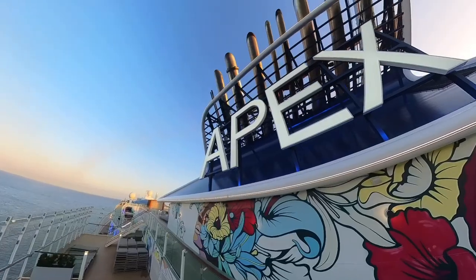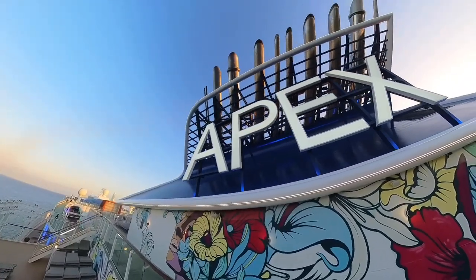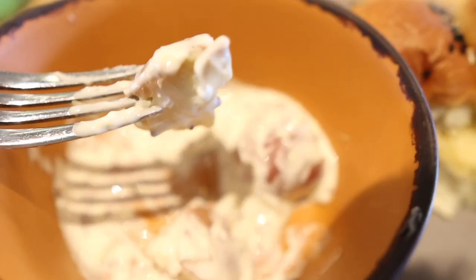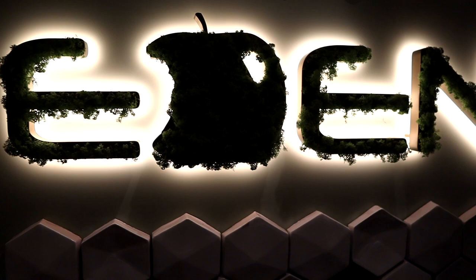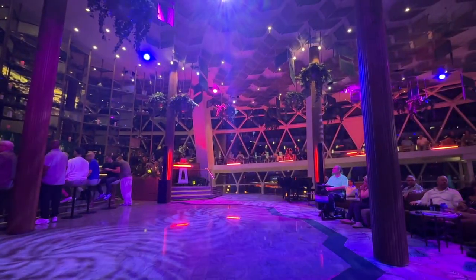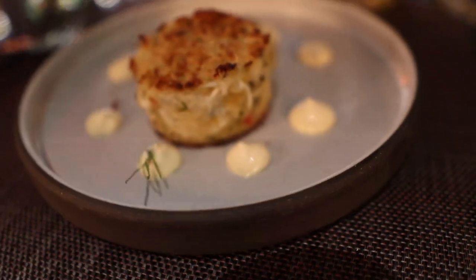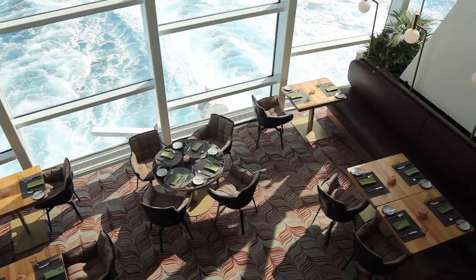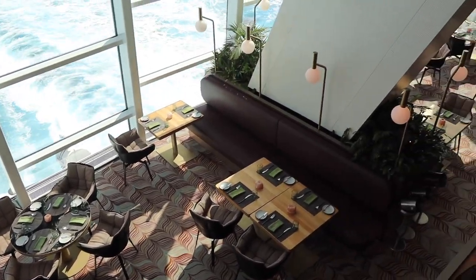Hi everyone! Welcome back to our channel, Navigate with Colleen and Nate. We're so excited to share with you our latest episode of Navigate the Plate, where we explore the amazing food options aboard Celebrity Apex. In this video, we'll show you what we ate for breakfast, lunch, and dinner at Eden, one of the most unique and innovative dining experiences aboard the ship. You won't believe the incredible dishes and drinks they have to offer and the stunning views of the ocean. So sit back, relax, and enjoy this culinary adventure with us.